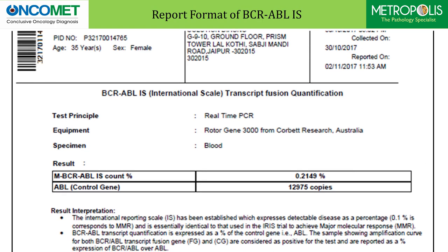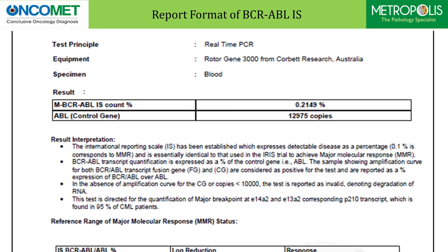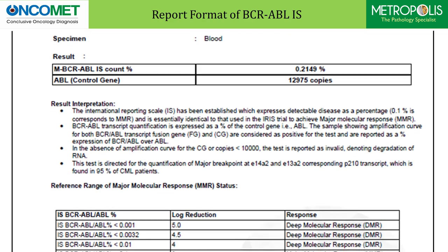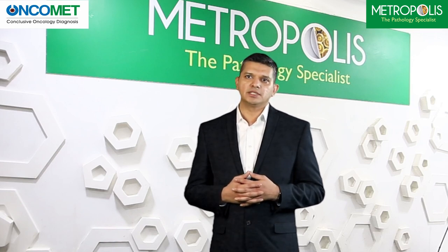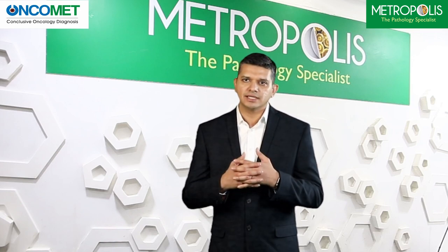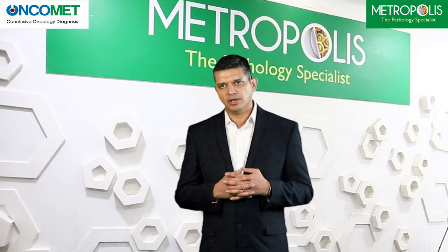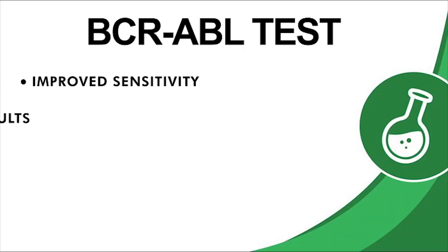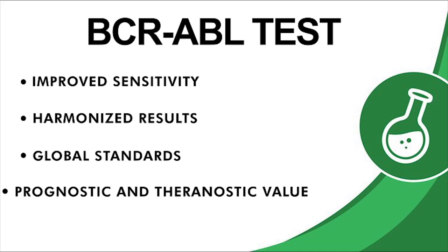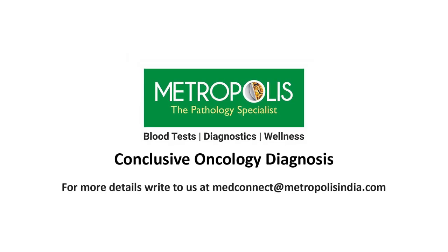As you can see, the report format is self-explanatory with result interpretation and reference ranges for MMR, the BCR-ABL copies in IS scale, as well as the ABL copies as the control gene, all depicted in the same report. Thank you for your time. I hope this presentation was informative enough to understand molecular testing for BCR-ABL gene and its utility in monitoring the response to therapy in patients with CML, which determines the progress of ongoing treatment by tyrosine kinase inhibitors. For further information, please feel free to write to us at medconnect.metropolisindia.com.